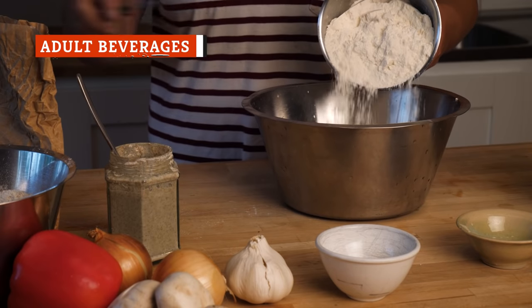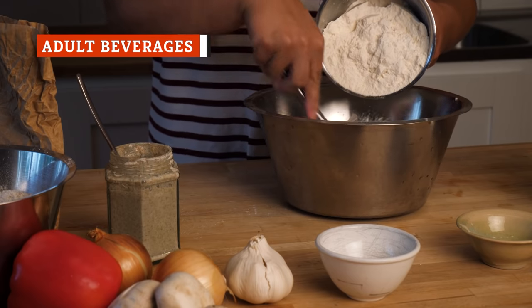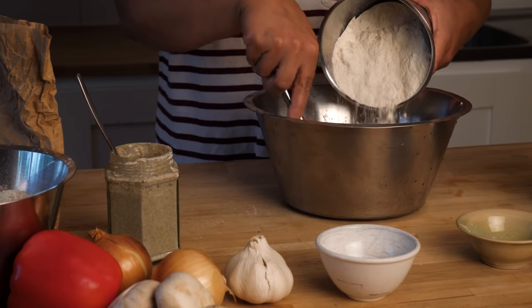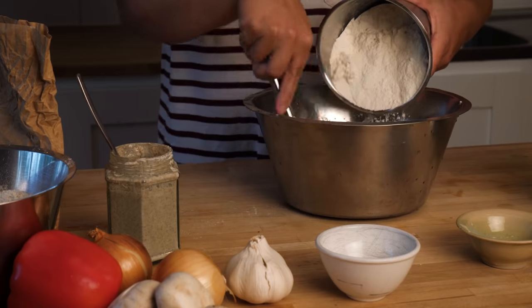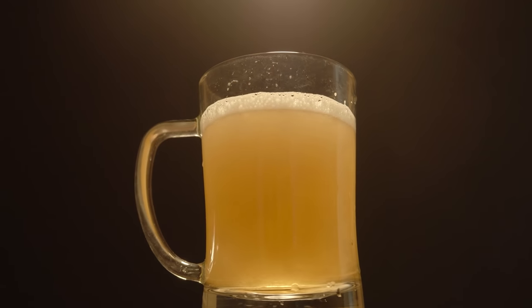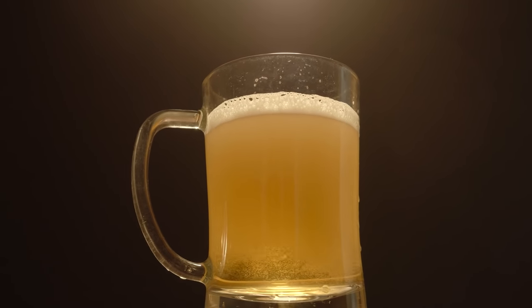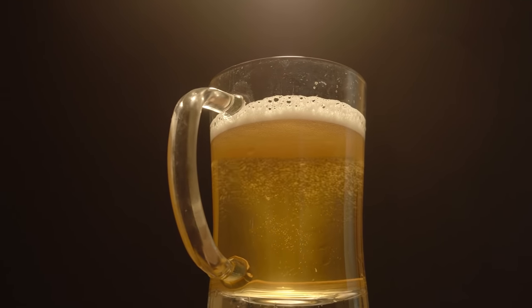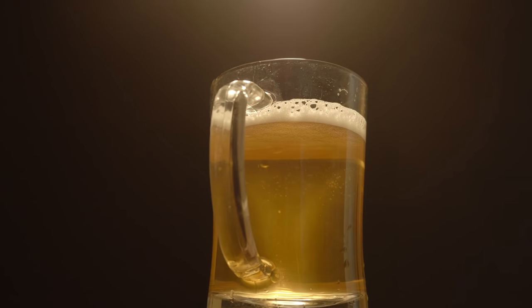Yeast is mostly known for its role in baking bread, but it also plays a big role in the production of alcoholic drinks. In beer brewing, yeast is added to the wort — the mash made from malted grains like barley — which begins the process of fermentation. The yeast consumes the sugar in the wort and converts it into ethyl alcohol and carbon dioxide, making it responsible for both the alcohol content and carbonation in beer.